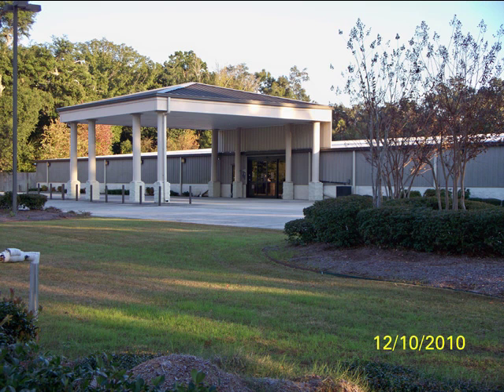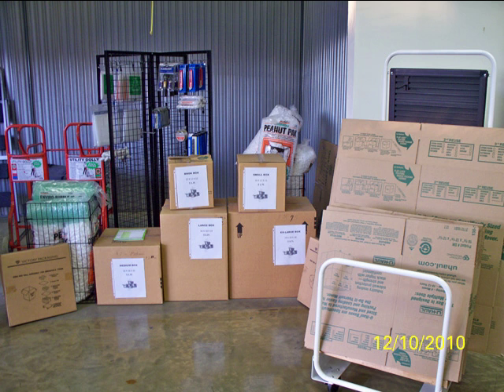We have a 100 square foot canopy which provides protection from the weather when loading or unloading. Feel free to use our hand trucks and carts, and you may also purchase locks, tape and boxes from our managers.